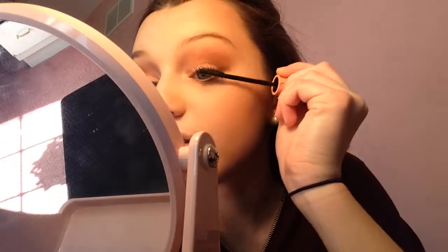On the lower lash line. It says you don't need to curl your eyelashes with this, but I forgot I was using this. I didn't really know which mascara I wanted to use, but I just decided to go with Roller Lash from Benefit.